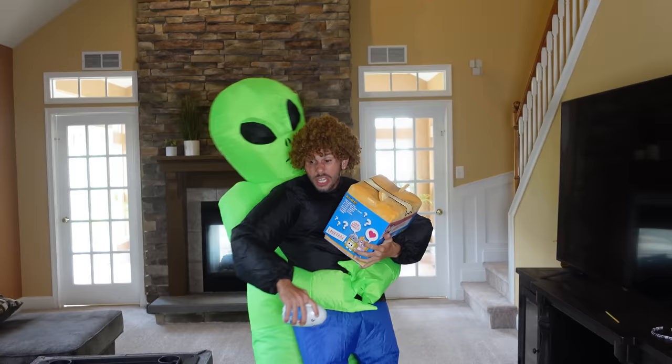Hi, everybody! And welcome to another episode of Billy's Toys Reviews!